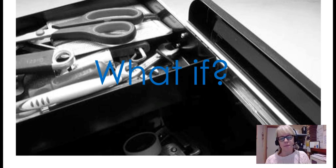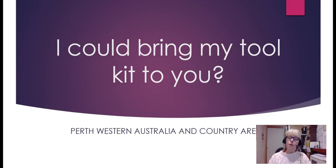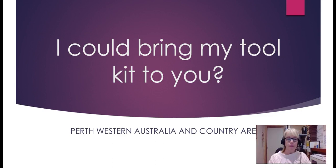What if I had a toolbox of therapies such as Emmett from over 20 to 23 years worth of experience? And what if I could bring my toolbox to you in Perth, Western Australia and the country areas? You could find me on Holistic Horse Therapies on Facebook. See you soon.